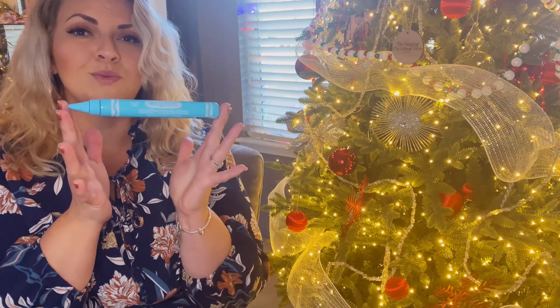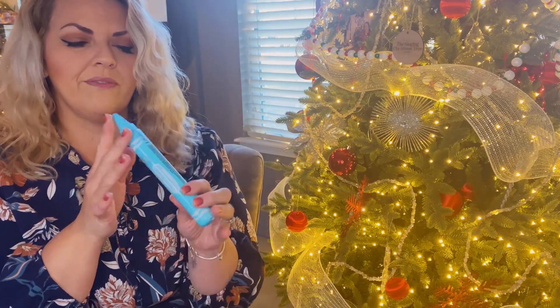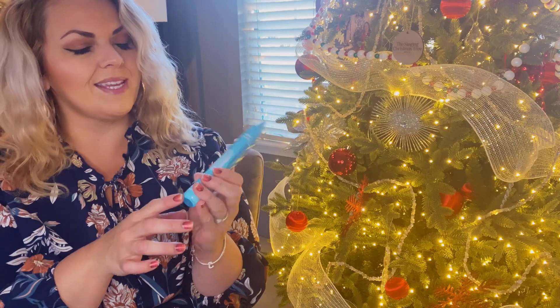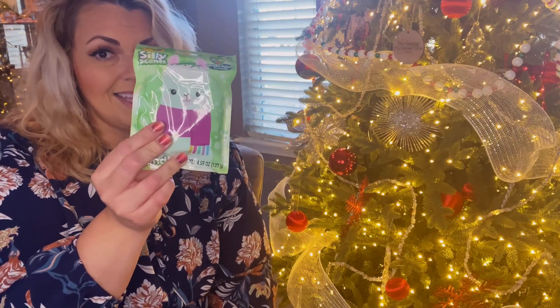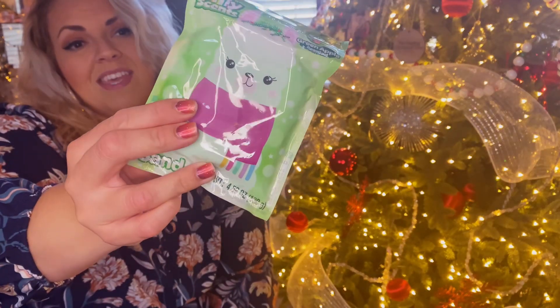Bath time! We got this really cool body wash pen. We've never had anything like this, so this will be cool, and it is wild blueberry scent. We all love that one section when you first walk into Target and they have all those things for $3 and under. I found this silly scents sand and this is apple scent. I think he is going to love this, and now that he has all his tractors and things from his birthday, this is going to be perfect. He has other sand too, but this is a different color and it smells good.